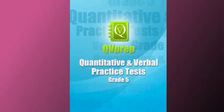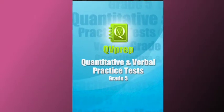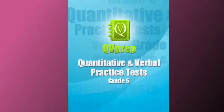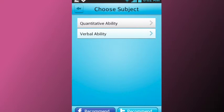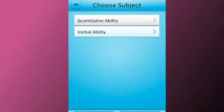Welcome to the promotional video of QV Prep Lite, Math & English for Grade 5. The app is ideal for students in Grade 5. The app helps students to practice, learn, and improve their knowledge in Math & English.